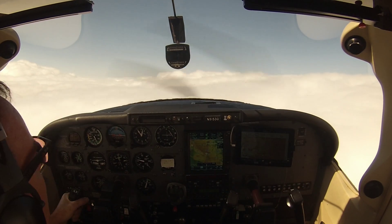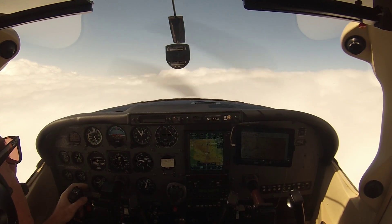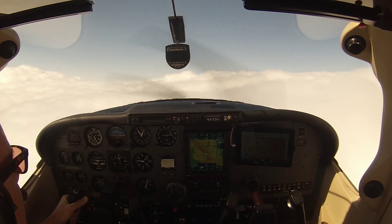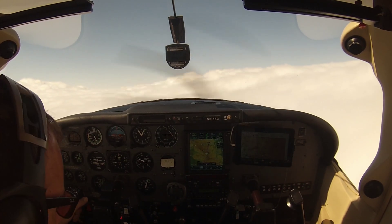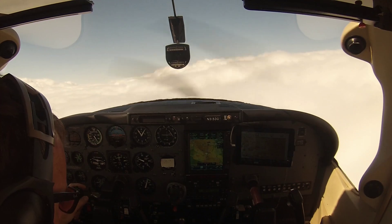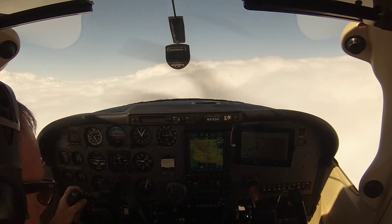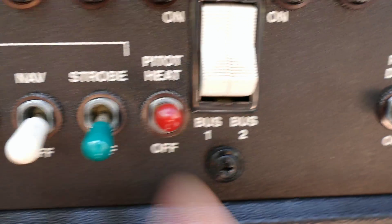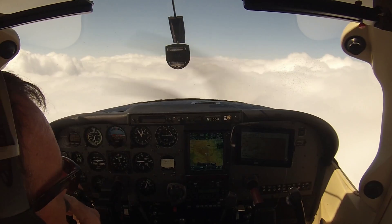53 Gotham, are you able to descend VFR to 7500? Negative, 53 Gotham. Alright, 53 Gotham, cleared to Gillespie, flight 190, maintain 9000. Maintain 9000, clear to Gillespie, fight you go. November 53 Gotham, proceed to maintain 8500. 8500. Down to 8500, fight you go. November 53 Gotham, proceed to maintain 7000. Down to 7000, fight you go.